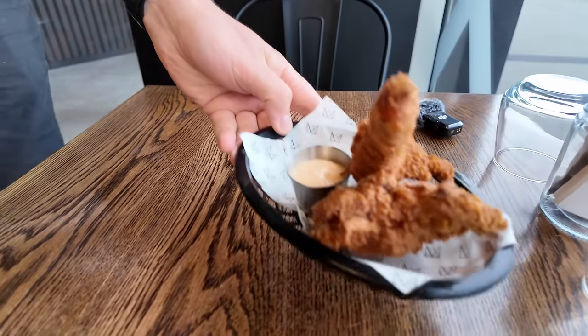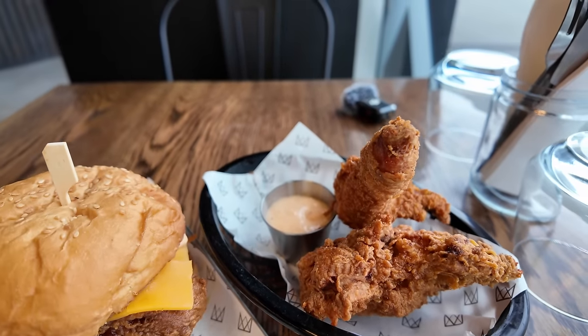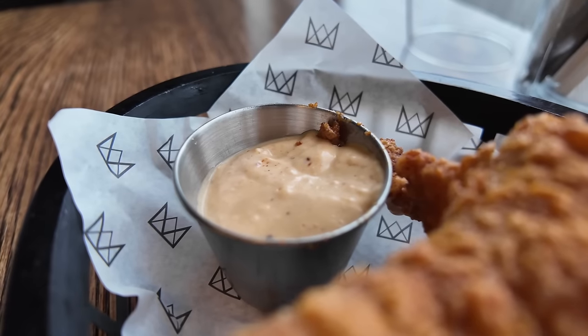This looks amazing. So I ordered the chicken cheeseburger and then I just got a two-piece as well, just to kind of get an idea of the burgers and the chicken itself. So with the two-piece you get a delicious thigh and then we've got a drumstick as well, and I ordered the chipotle dipping sauce. It smells amazing and I love all this.